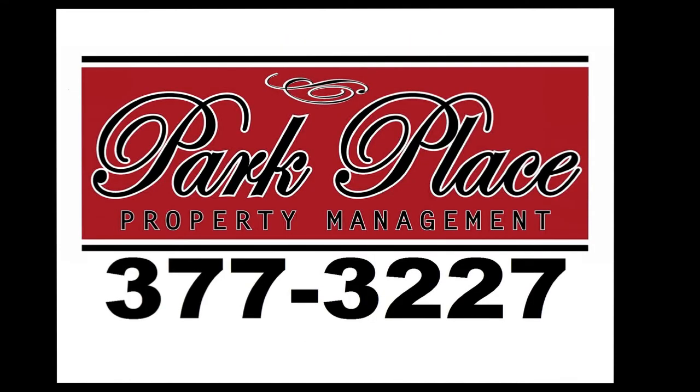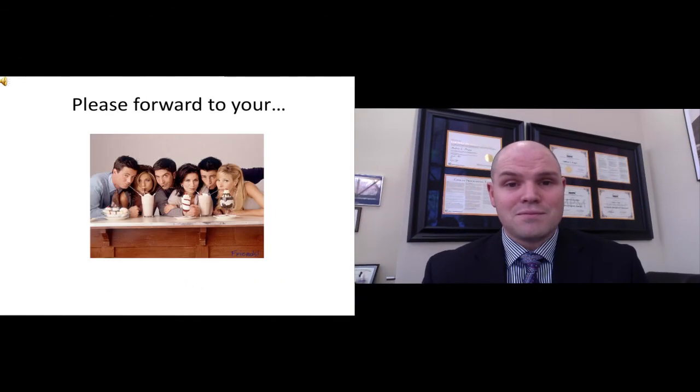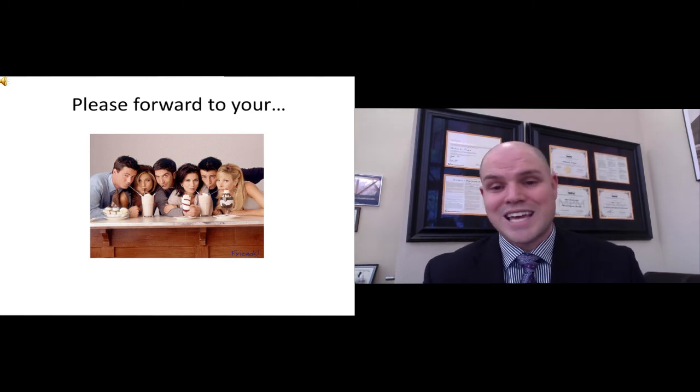Give me a call at Park Place so we can talk about it more. You can reach me at 208-377-3227. Don't forget to forward this to your friends and help them get a couple too.